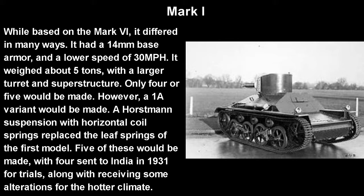I'm not sure this is actually the Mark 1 because I couldn't definitively find any Mark 1 photos, but this is sort of close to what it would look like. Based on the Mark 7 — not 6, sorry — it did differ. It had 14 millimeter base armor and a lower speed of 30 miles per hour. It did weigh about 5 tons, which is a definite increase from the roughly 1.5-ton Carden-Lloyd Tankette. It obviously had a larger turret and a bigger superstructure. Only about 4 or 5 would be made of that experimental one, but 4 or 5 more 1A variants would be made, having a Horstmann suspension with horizontal coil springs replacing the basic leaf springs. 5 of these would be made, and 4 would be sent to India in 1931 for trials on how tanks would serve in the colonies, with some alterations fitted for the hotter climate.